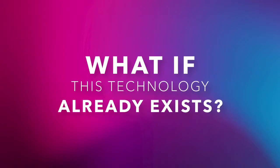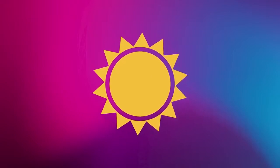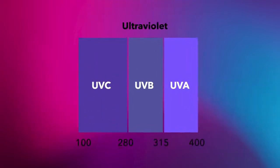What if this technology already exists? We need to start with the sun. Sunlight spans a spectrum of visible and invisible light. Let's zoom in on invisible ultraviolet, or UV light. UV light includes three bands of wavelengths: UVA, UVB, and UVC.